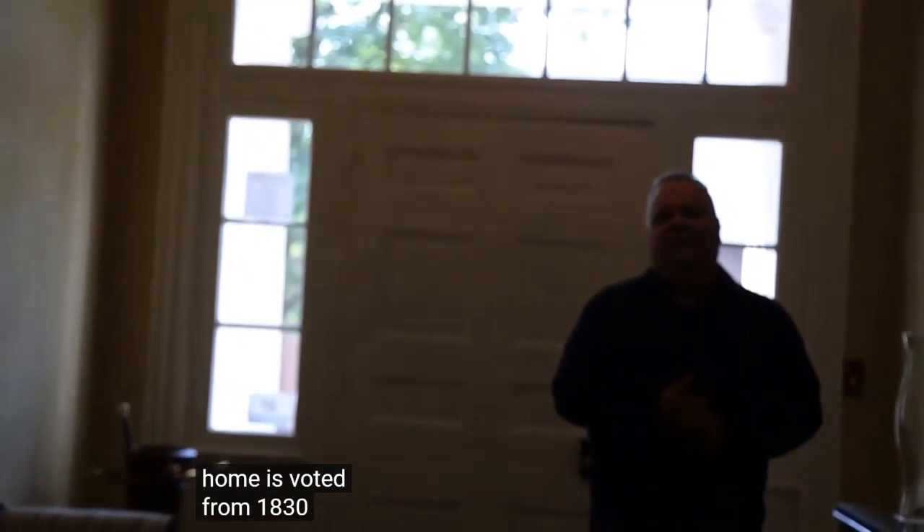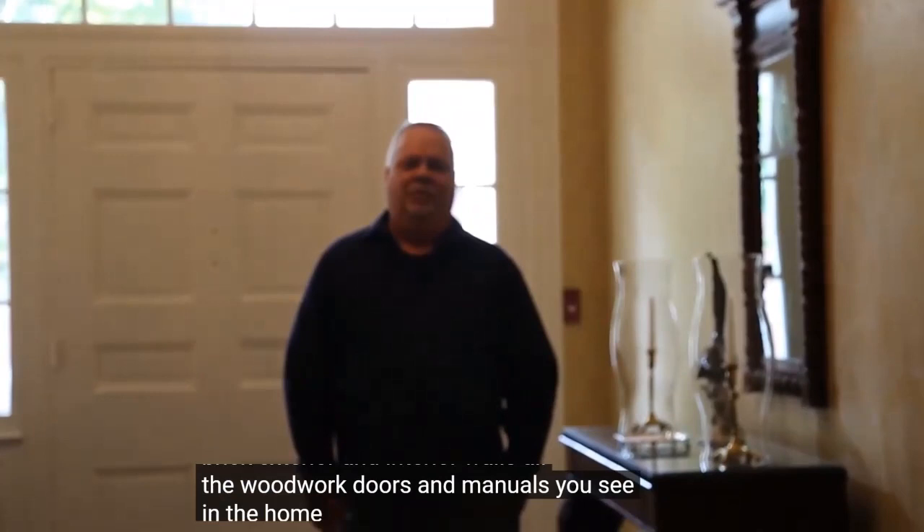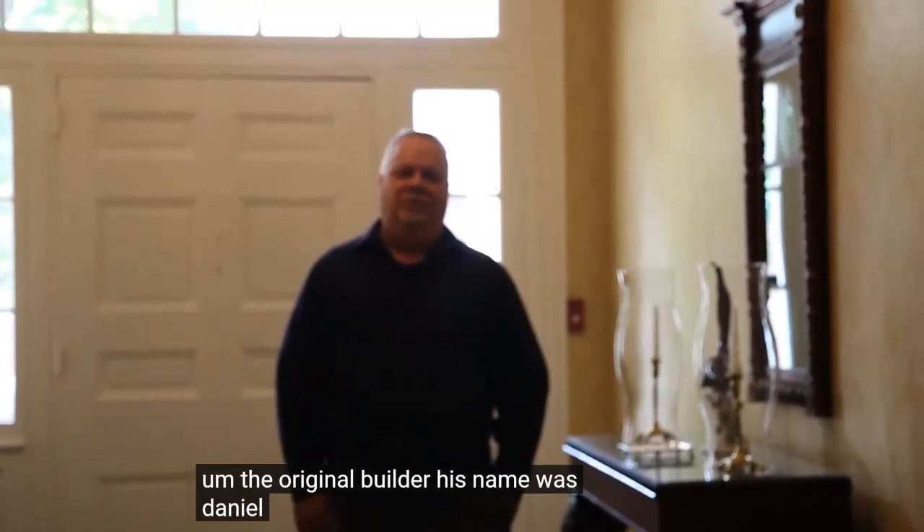A little history on the home. The home is from 1830 to 1832. It is federal architecture — a brick home with brick exterior and interior walls. All the woodwork, doors, and panels you see in the home are original; they were never removed from the home. So we're fortunate that we still have all the original architecture left here.